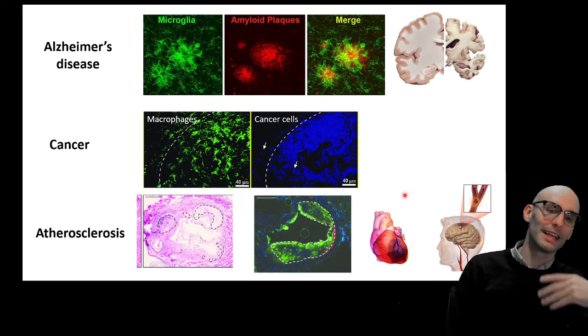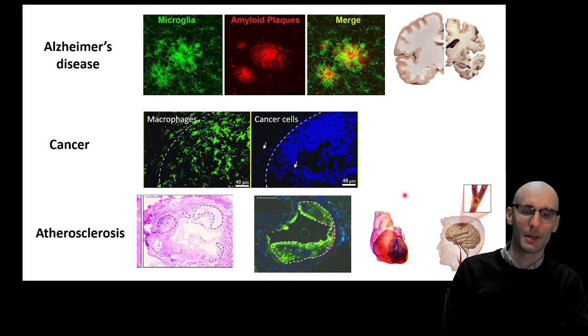This can lead to a clot, which can cause a number of diseases like a heart attack — a blockage in a blood vessel — or a stroke, specifically an ischemic stroke, which is another blockage in a blood vessel but this time in the brain instead of the heart.